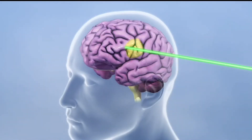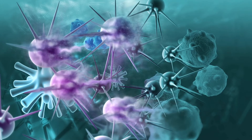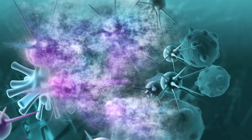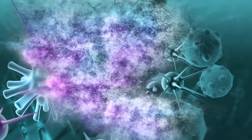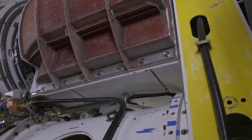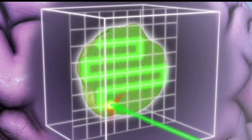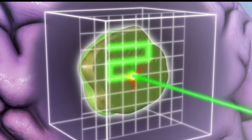Once delivered, protons interact with electrons in the atoms of cancer cells. A series of interactions leads to damage in the DNA of the cancer cell, resulting in cell death, killing cancer. The cyclotron delivers the proton beam at hyperspeed with superior precision, sparing healthy tissue.